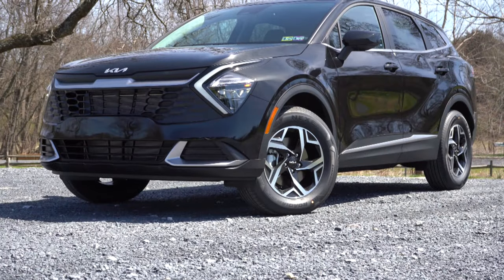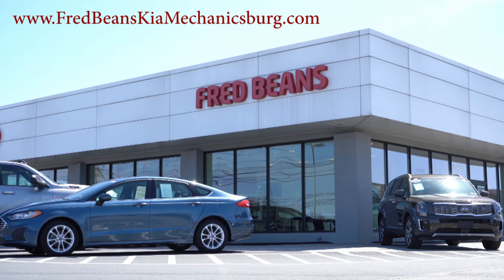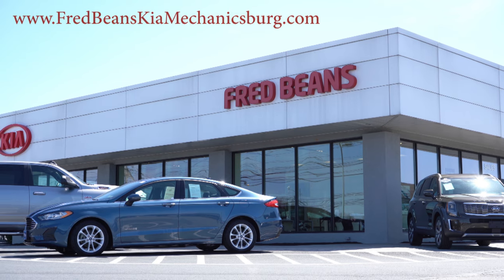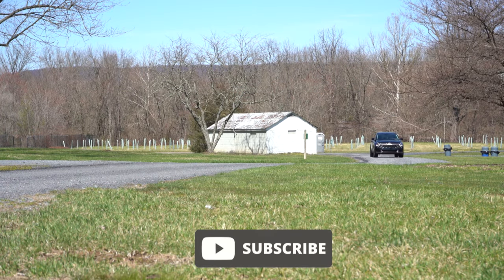Welcome back to another one. I'm Gold Penny — I do new car, truck, and SUV reviews on YouTube. Today we are in the brand new 2023 Kia Sportage, courtesy of Fred Beans Kia in Mechanicsburg, PA. For more information on their inventory, please feel free to check out the link in the description box below.